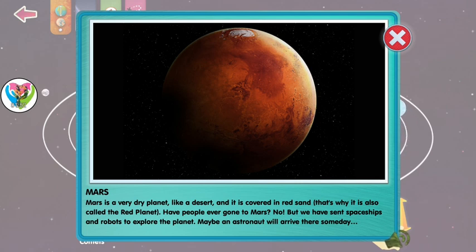Have people ever gone to Mars? No, but we've sent spaceships and robots to explore the planet. Maybe an astronaut will arrive there someday.